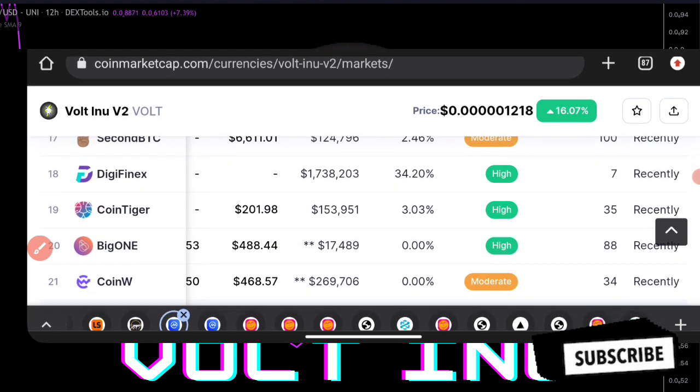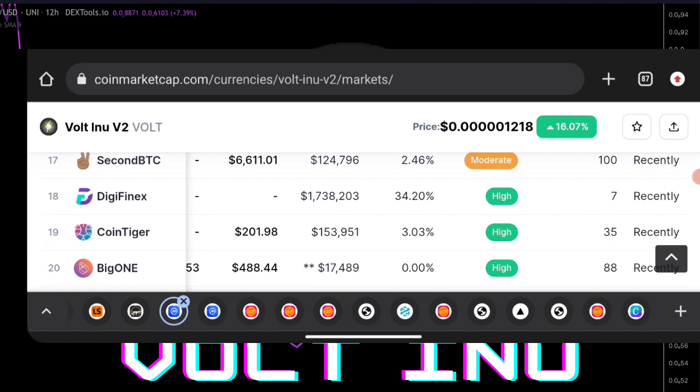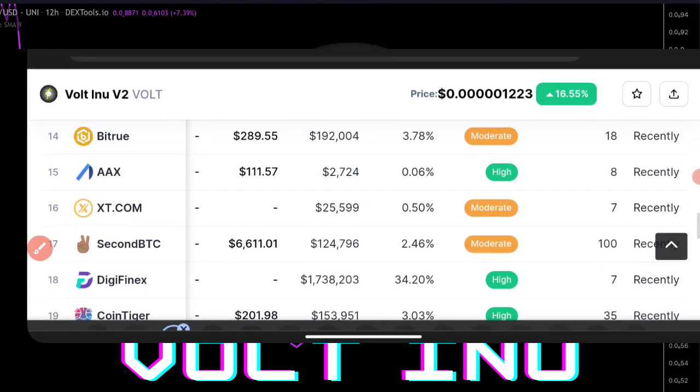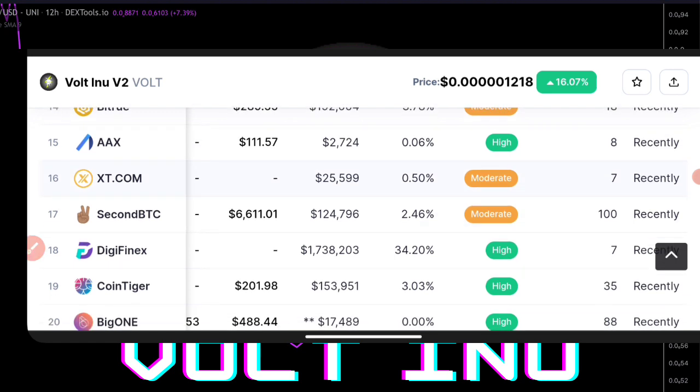Moving higher to the 20th, 19th, and 18th, we have three exchanges with a high rate of score right now, which means many people are actually going into this particular area — the big ones like CoinGate — and they're about to purchase more of this particular token. Moving into the 17th, 16th, and 15th area, you can see the 17th is actually moderate and the 16th is also moderate.